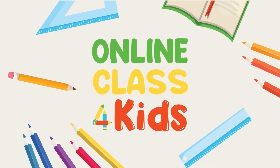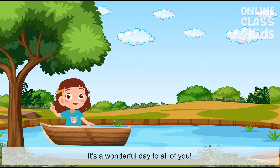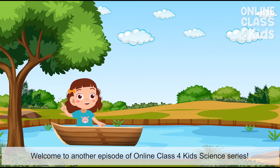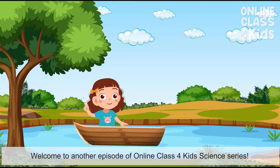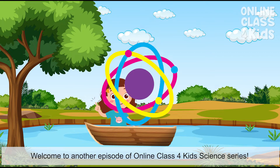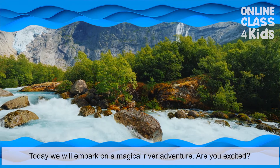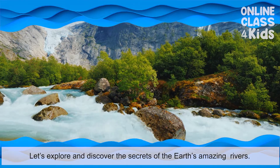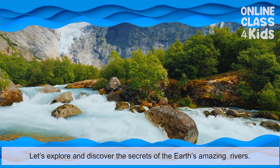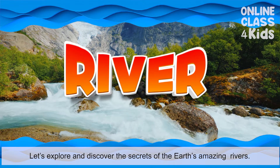Online Class for Kids. It's a wonderful day to all of you. Welcome to another episode of Online Class for Kids Science Series. Today, we will embark on a magical adventure. Are you excited? Let's explore and discover the secrets of the Earth's amazing rivers.